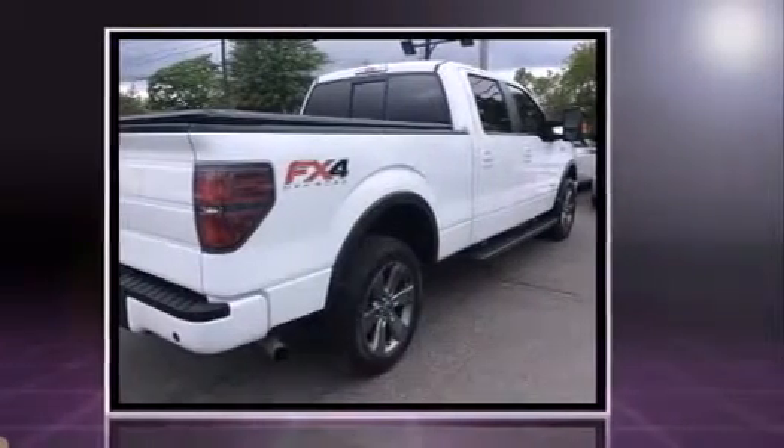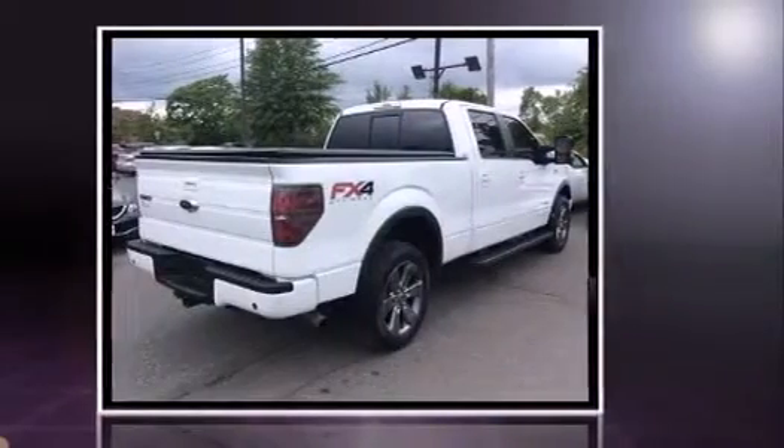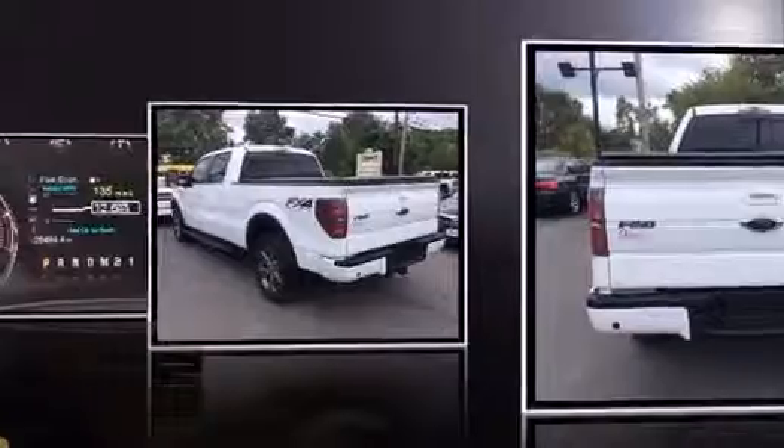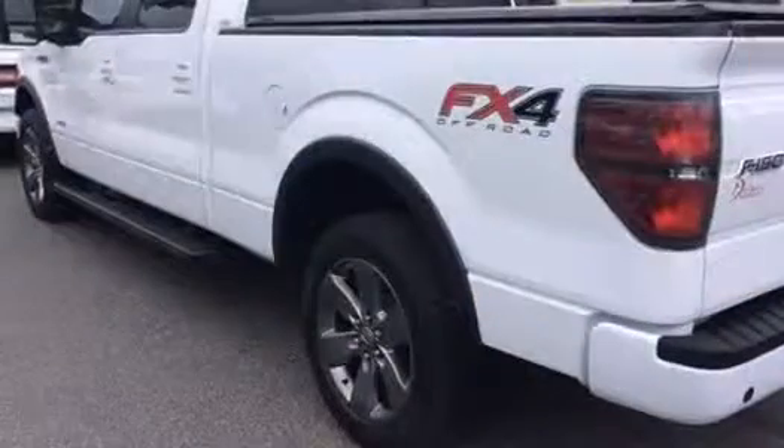A 3.5-liter V6 engine pairs with a sophisticated 6-speed automatic transmission, providing a spirited yet composed ride and drive. Four-wheel drive allows you to go places you've only imagined.